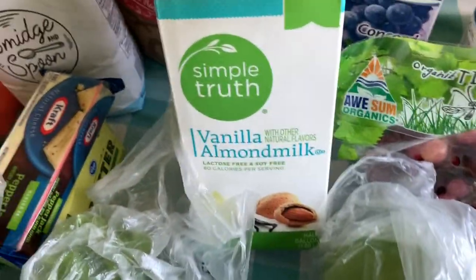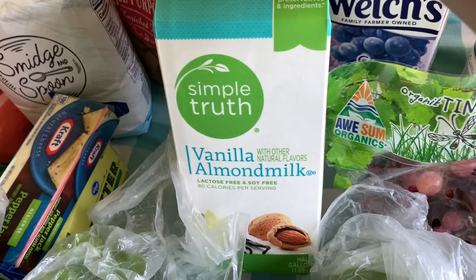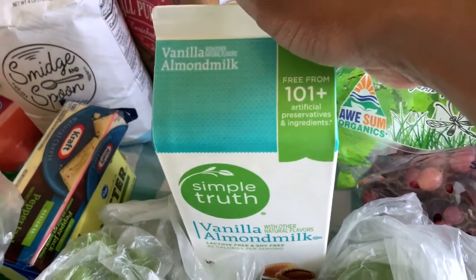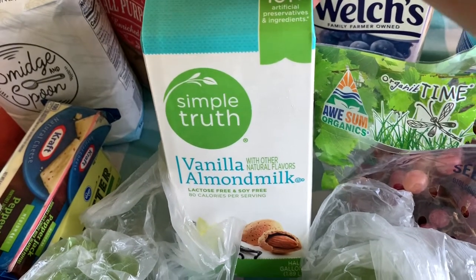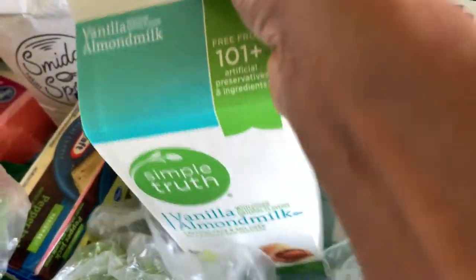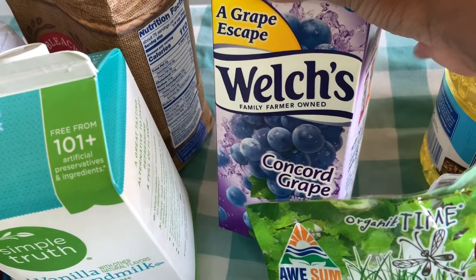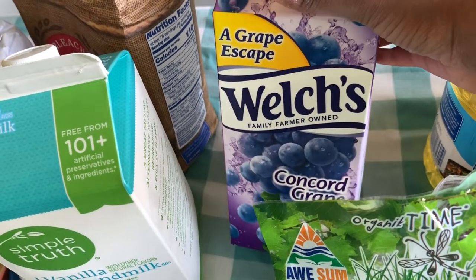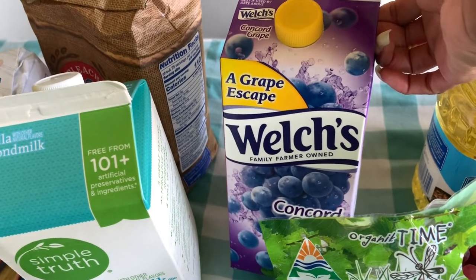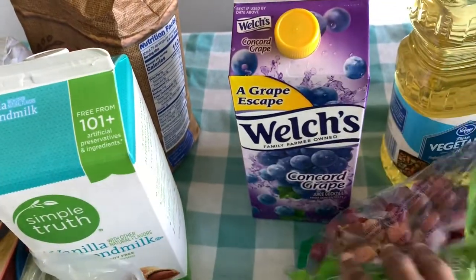Almond milk — milk has been tough for me to find, specifically almond milk. The kids drink almond milk and it's just been tough; they have oat milk now so maybe we'll try that since almond milk has been difficult to find. I only got the one, so hopefully it will stretch. I also got Welch's grape juice — I got this so we could do communion. It is holy week as I'm taping this, and I wanted our family to be able to do communion together before Resurrection Sunday.